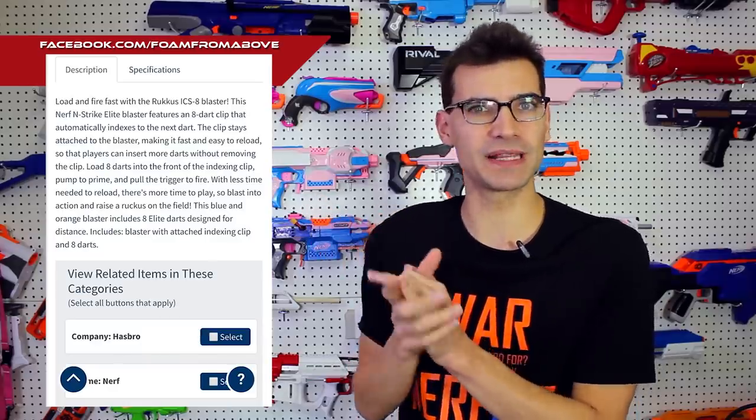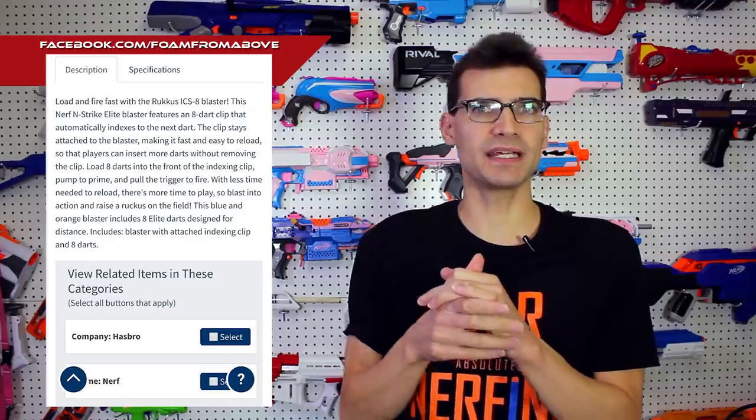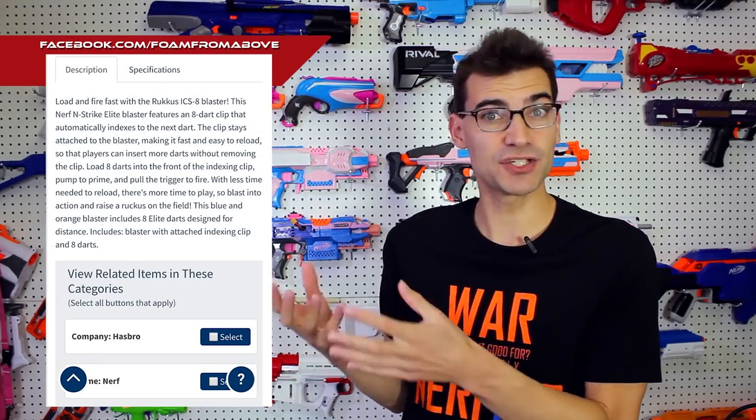Let's start with the official first-party Nerf news. There are a number of blasters that have been leaked, announced, or shared. Let's talk first about the Ruckus ICS-8 — this is one we know the least about. There's been some listings but no images and some descriptions. It's going to be an ICS, which is internal clip system. I thought at first it was going to be like the Battle Scout, but the next ICS blaster makes me question that. This may be something like a smaller Battle Scout — we don't have a ton in terms of visuals to go with.